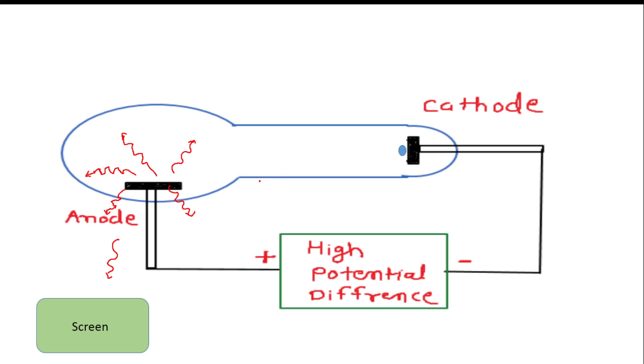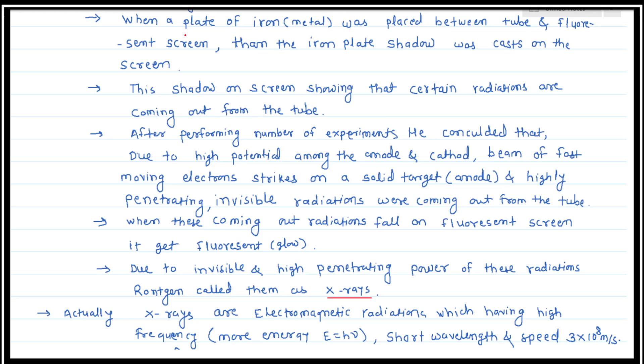Even with increasing thickness of black paper covering the discharge tube, the fluorescent intensity was reduced but could not be entirely cut off — some glow was still present. Rontgen concluded that radiation coming from the anode fell on the screen, causing scintillation and glowing. He found that the radiation was passing through the black paper, concluding that it had high penetration power. He then placed a plate of iron between the fluorescent screen and the discharge tube.